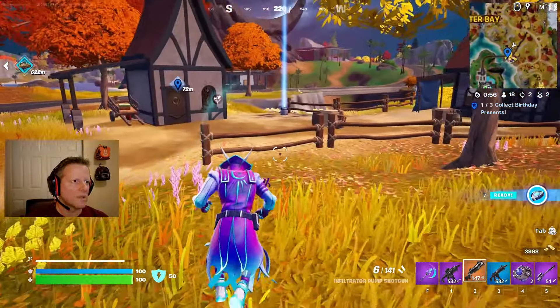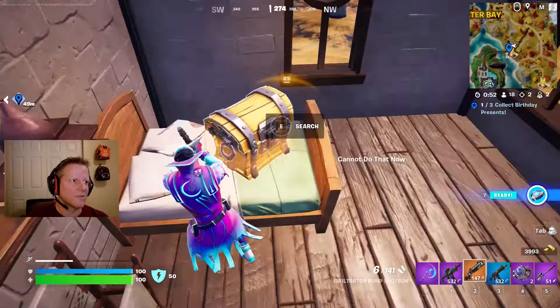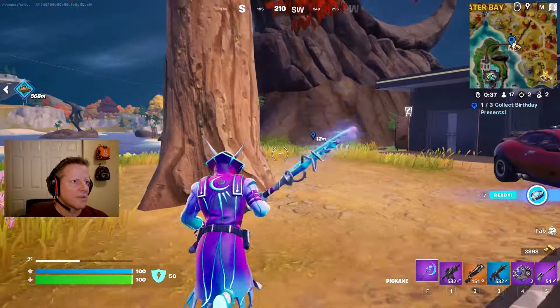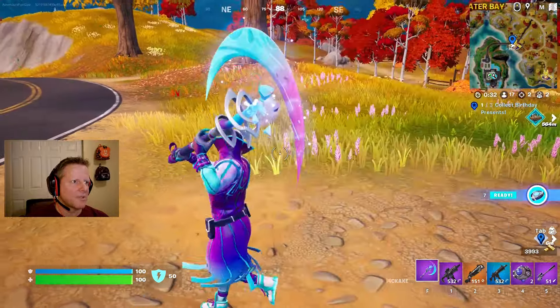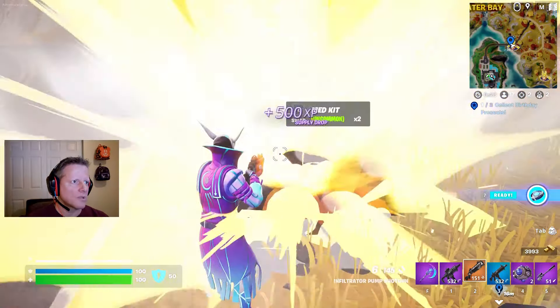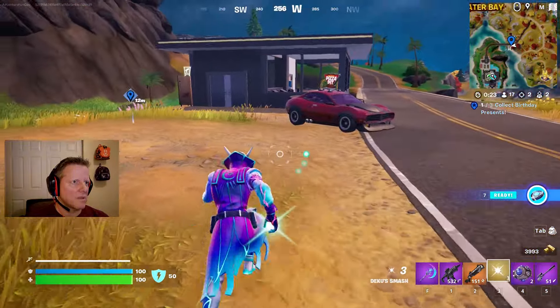I just need two more birthday presents. It's so weird having the ocean right next to this part when they did the update - fall leaves next to an ocean just doesn't happen. Oh there it is, it's up in the tree! I love the drops. I'm glad they at least have it for the Deku Smash. What should I switch out for the smash? I'll keep the sniper.